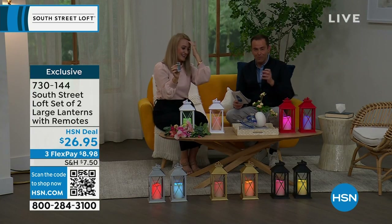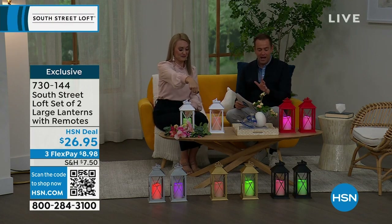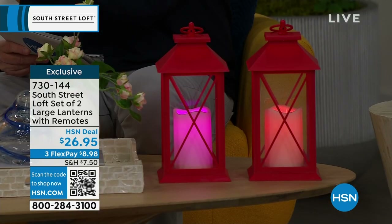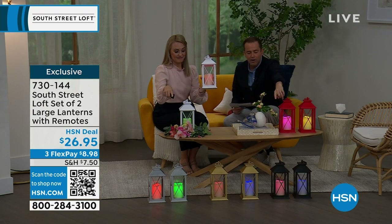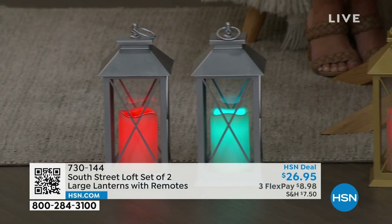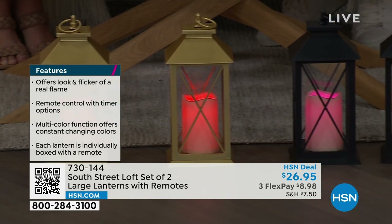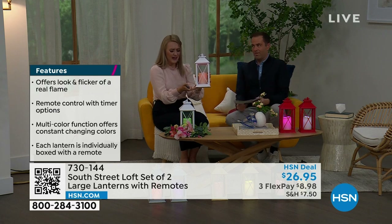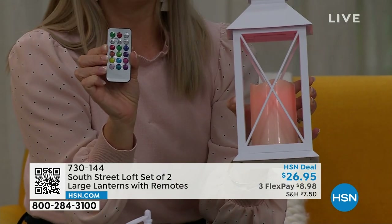Notice the beautiful glow from within with the brand-new LED technology. You have steady or flicker mode. You get to choose which color of lanterns you want — white, red, black, gold, or silver — but the silver, gold, and black are extremely limited, only about 100 to 150 sets. You're getting two lanterns and two remotes, so you can gift one if you want.